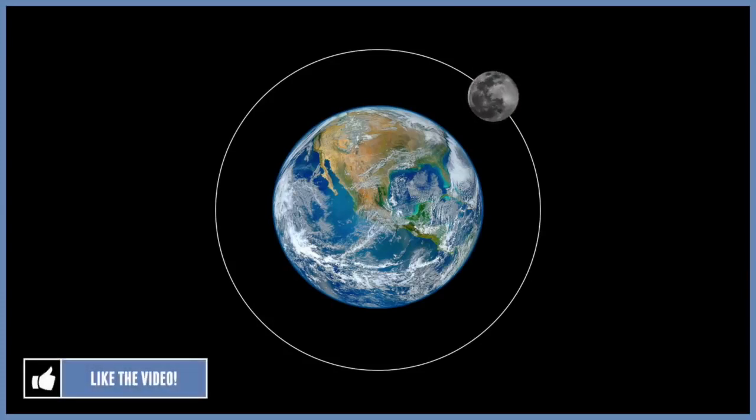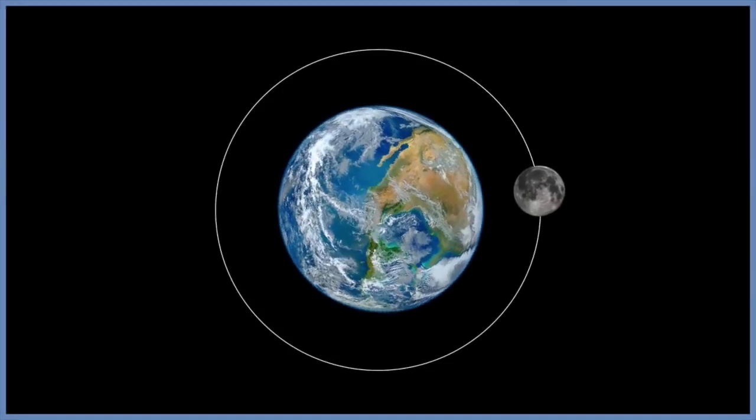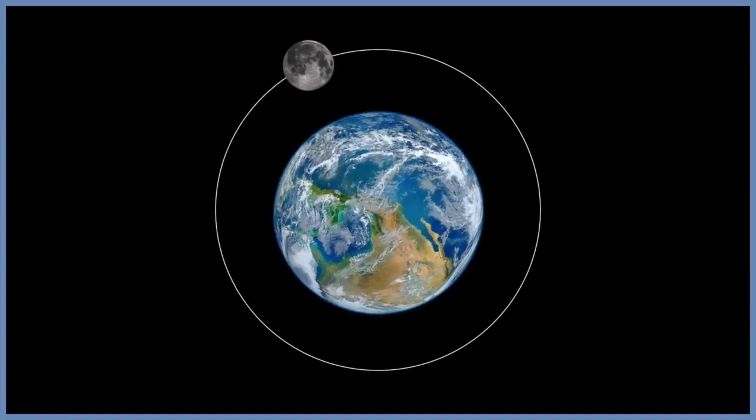The answer is yes, although it seems quite contradictory to what our eyes observe. The moon orbits the earth once every 27 days, and it takes approximately 27 days for the moon to rotate once on its axis. As a result, the moon does not seem to be spinning, but from earth it appears to be keeping in an almost perfectly still position. Scientists call this synchronous rotation.